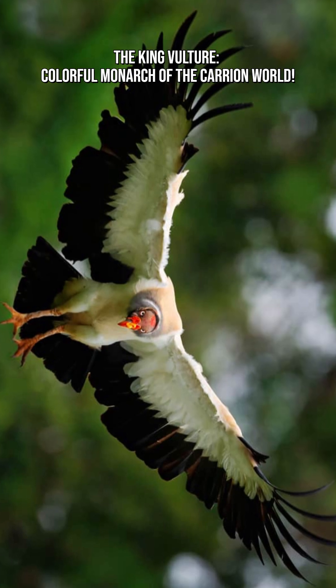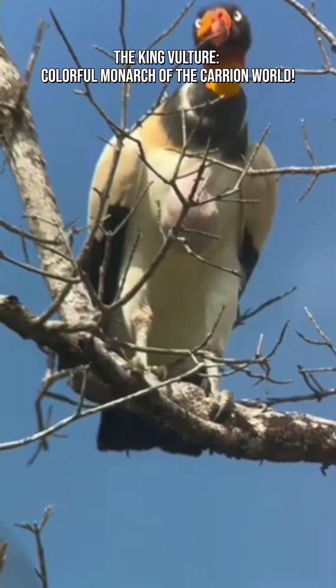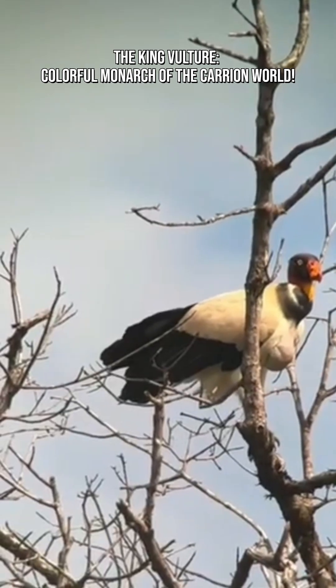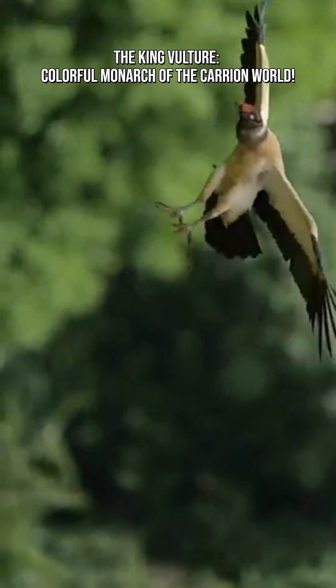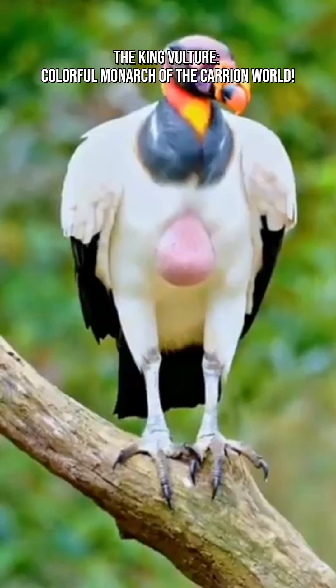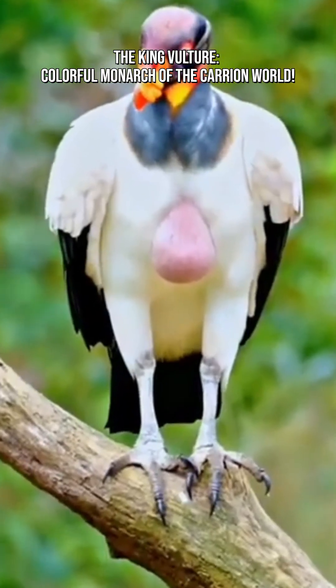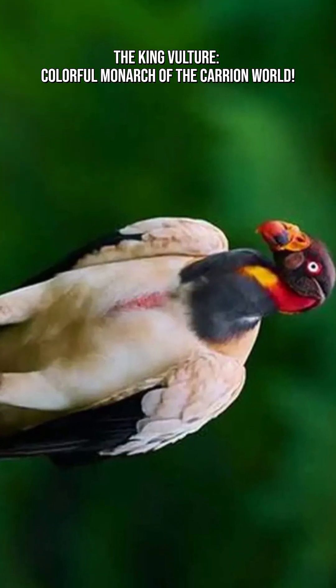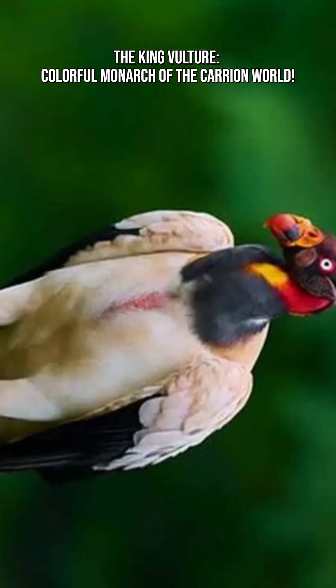They lack the strong sense of smell other vultures have. King vultures play a crucial ecological role — they dispose of dead and decaying animals, reduce the spread of diseases and bacteria, and help maintain a healthy ecosystem by recycling nutrients. They may look intimidating, but these birds are essential to environmental balance.